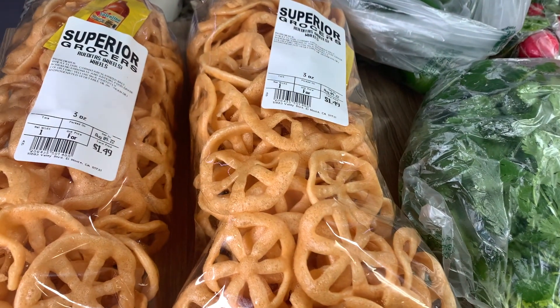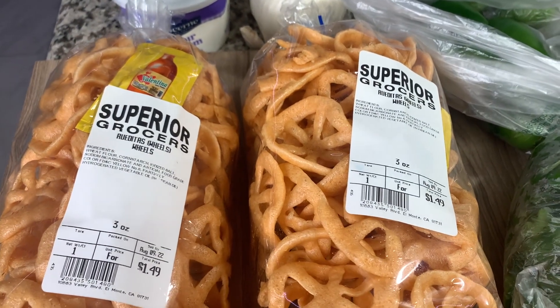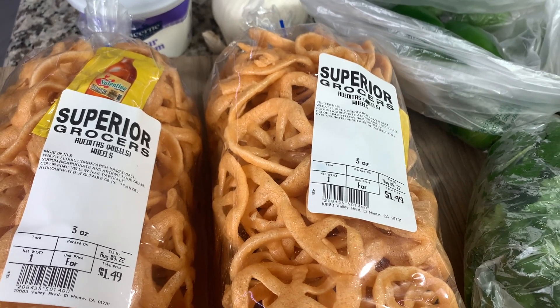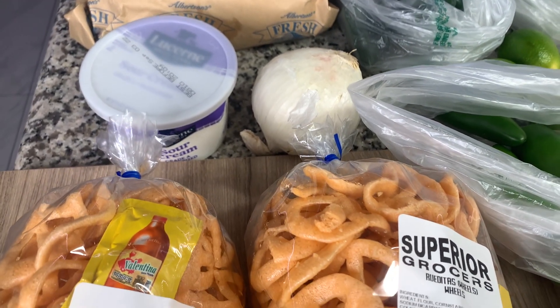And then these wheel chips — they're really good. We get them sometimes fresh, like vendors walk around and sell them, but we tried these ones from this store and they're actually really good, like nice and fresh. So I got two bags of those, a white onion, and some sour cream.